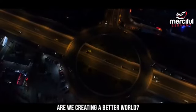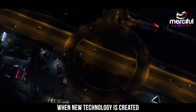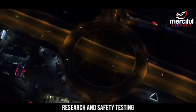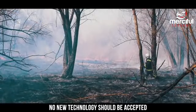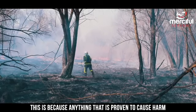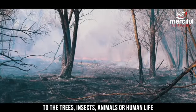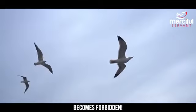Are we creating a better world, or are we damaging this earth? When new technology is created, research and safety testing is an obligation upon us. No new technology should be accepted without clear evidence of safety. This is because anything that is proven to cause harm to the trees, insects, animals or human life becomes forbidden.